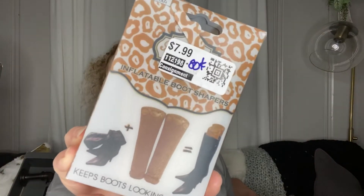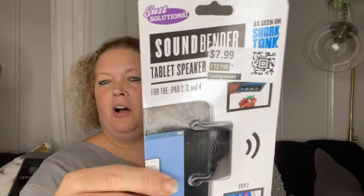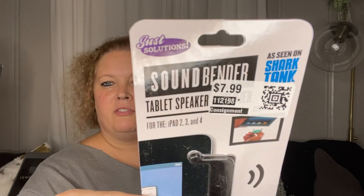Next I picked up some boot shapers — a pair of cheetah ones. You blow them up and put them in your boots so your boots don't crease. They were $7.99 and I got them for $0.80, so I picked up two sets. I also picked up two sets of these tablet or phone speaker amplifiers — $7.99 for $0.80 each. Hopefully it'll work with my cell phone; if it doesn't, I haven't lost much.